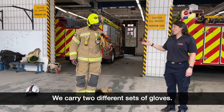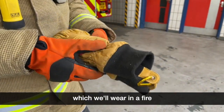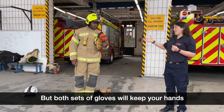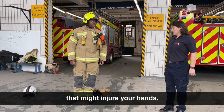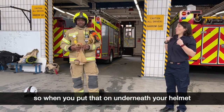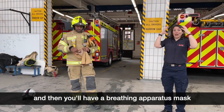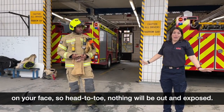We carry two different sets of gloves — the yellow ones are our hot wear gloves which we wear in a fire, and the orange ones are rescue technical gloves we use when we need to be more dexterous but aren't in a fire. Both sets keep your hands free from glass, debris, or anything that might cause injury. We also wear a flash hood which looks like a big balaclava — when you put that on underneath your helmet it stops any part of your face and neck coming into contact with heat and fire. Then you'll have a breathing apparatus mask on your face, so from head to toe nothing is out and exposed.